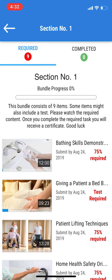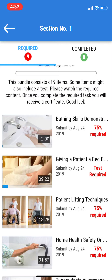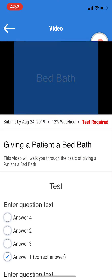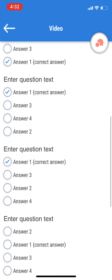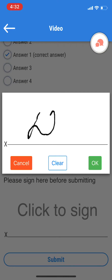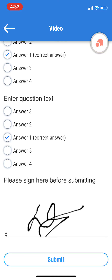When you click on the first section, you'll be able to see the list of all the videos that you need to watch. Let's take this video for example. Once you watch the video by clicking on Play and watching the full video, you'll be able to take the test by selecting the answers that you'll see, clicking on the sign, signing, click OK, and you'll be able to go ahead and click Submit.